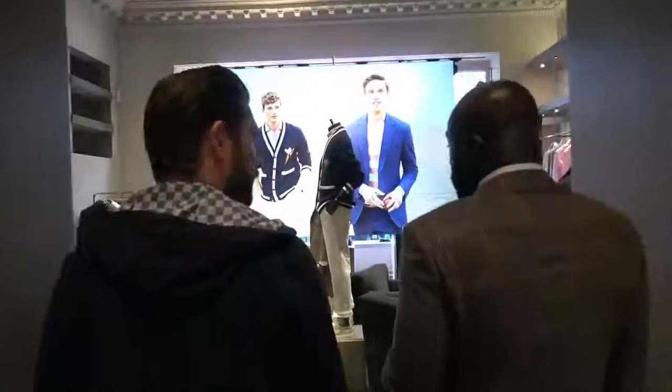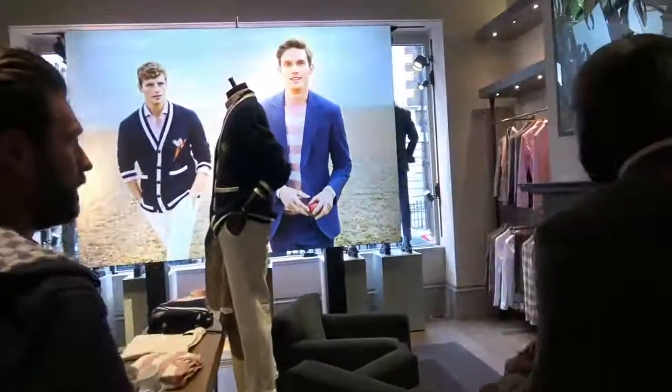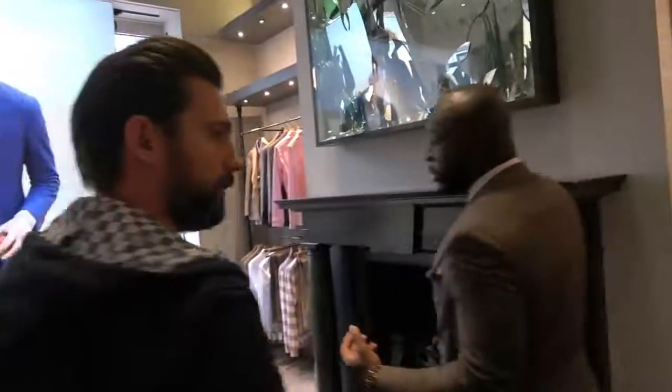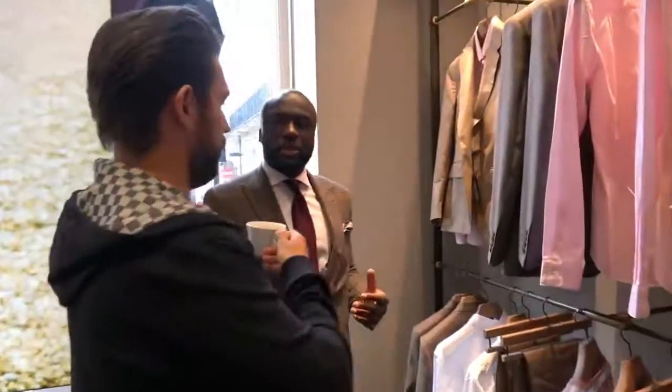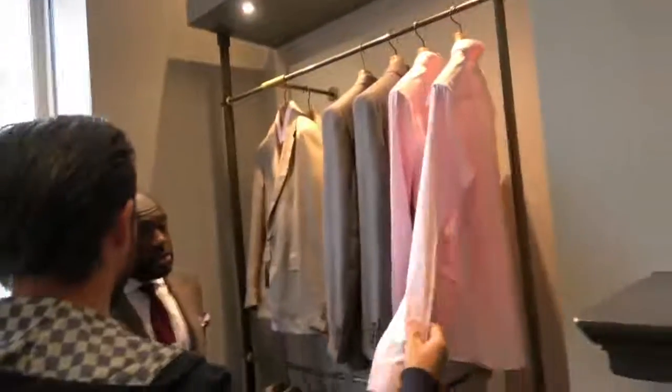Everything that's out at the moment is seasonal pieces, so they're all going to be very lightweight and very comfortable. And luckily you've come at a good time, so pretty much there's nothing you can pick that's going to be uncomfortable — bar maybe one cashmere jacket we have. Do you know what? I am partial to a pink shirt. Yeah, that's nice. I'm already spoiled for choice.